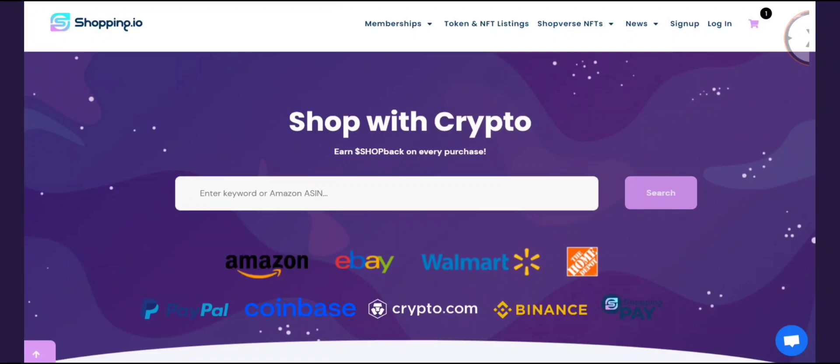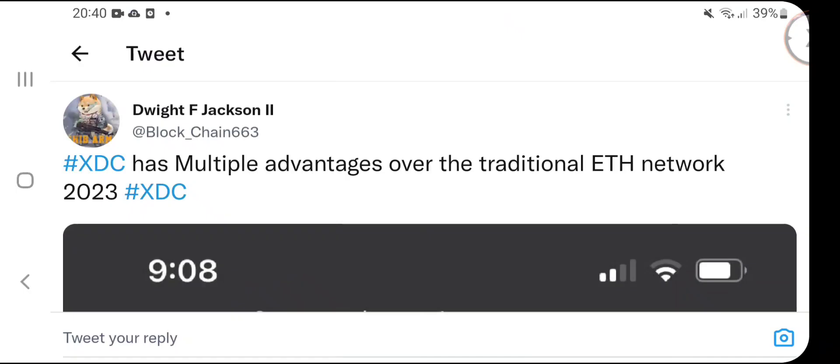In the long term, XDC is going to be priced at two, three, or four digits because the markets we are attacking are trillion dollar markets. What the token price would need to be to successfully help these markets is beyond imagination — it is going to be bigger and better than anything out there. XDC is everywhere.